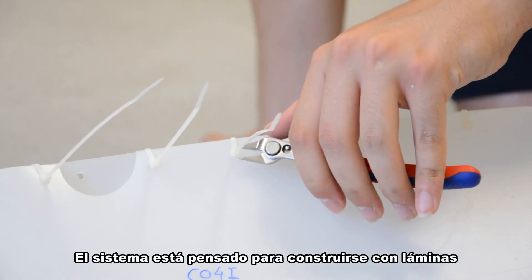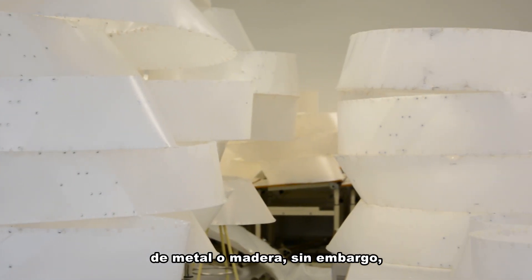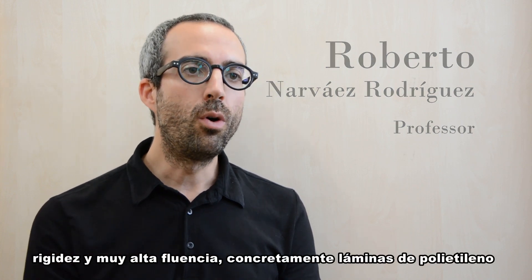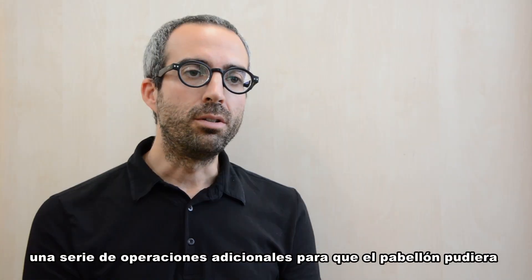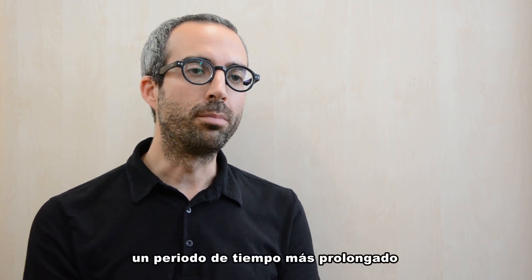The system is thought to be built with metal or wooden sheets; however, this prototype is fabricated with a very low rigidity and very high cold flow material, particularly 1mm polyethylene sheets. So we had to carry out a series of additional operations so that the prototype could stand for a longer period of time.